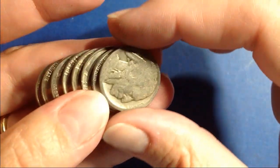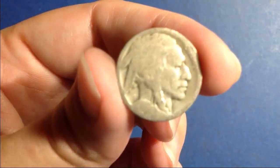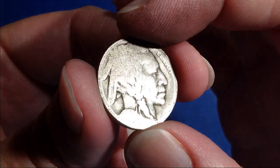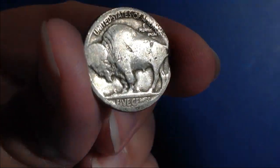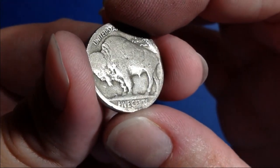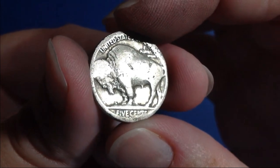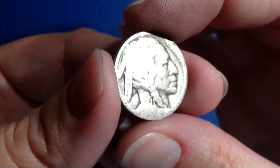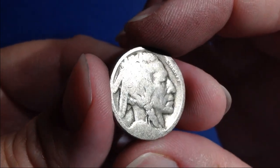Lookie what I just found. It looks like it has a mint mark too — possibly a D mint mark. Very cool. I wish it had a date, but it's a buffalo. Back to the hunt.